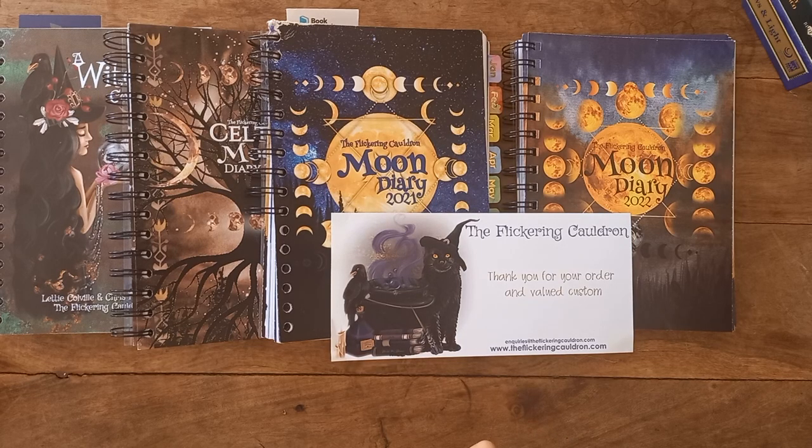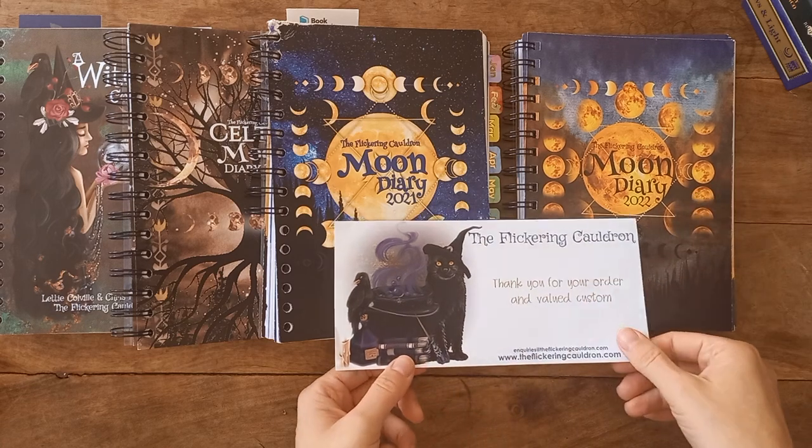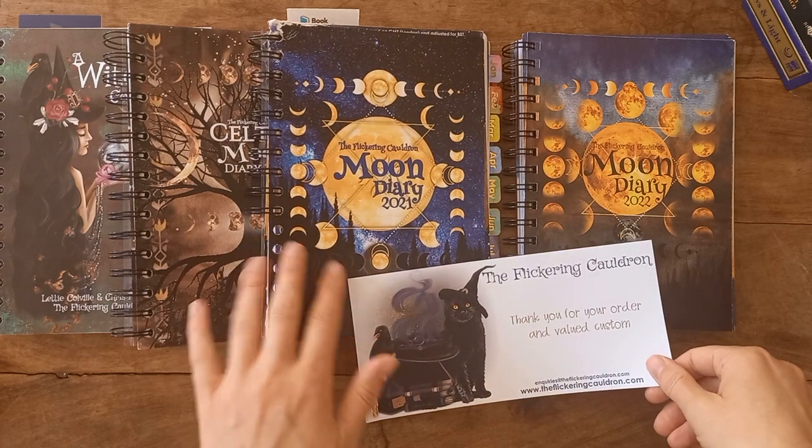Hello there, welcome back to my channel. This is part two where we're going to look at the actual moon diary for 2022, the year coming. I do have the 2021, the current year's, here just for comparison.